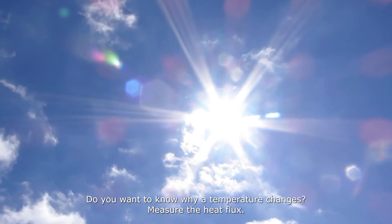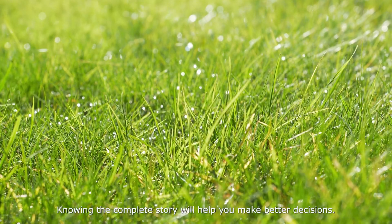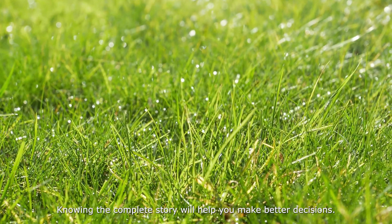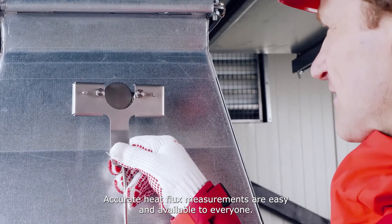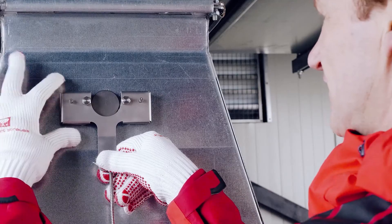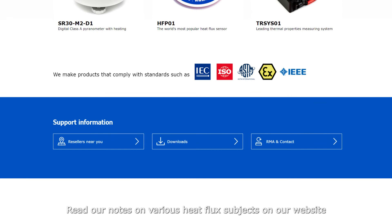Do you want to know why a temperature changes? Measure the heat flux. Knowing the complete story will help you make better decisions. Accurate heat flux measurements are easy and available to everyone. Would you like to know more? Read our notes on various heat flux subjects on our website at www.huxaflux.com/downloads.